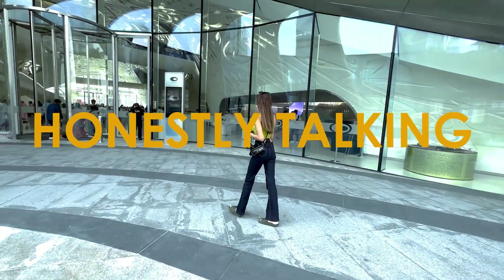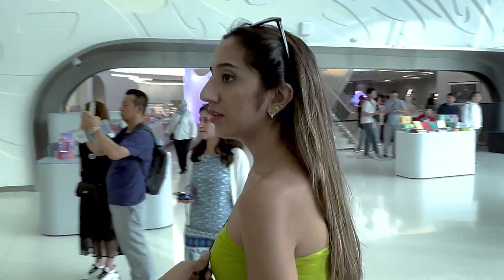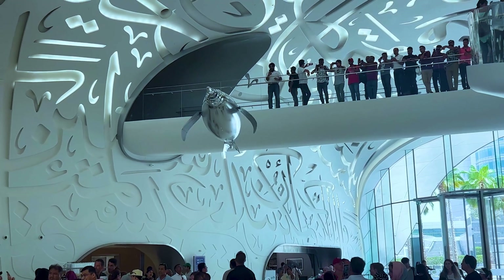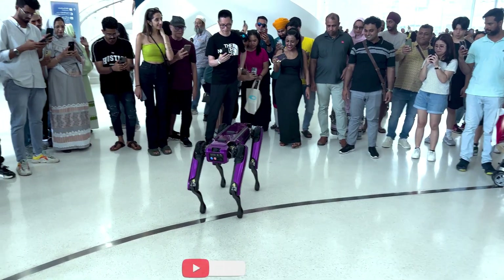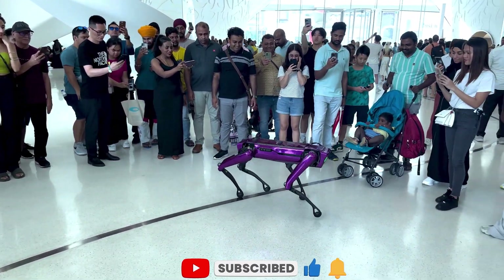Welcome and welcome back guys to Honestly Talking. In today's video, I'm going to give you a virtual tour of one of the most iconic and futuristic museums in the world — the Museum of the Future in Dubai. The interior of this museum is as impressive as its exterior. As I entered, I found a large circle of people gathered around a robotic canine, or robo dog, which was a very exciting start at the Museum of the Future.